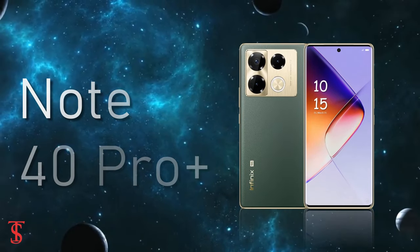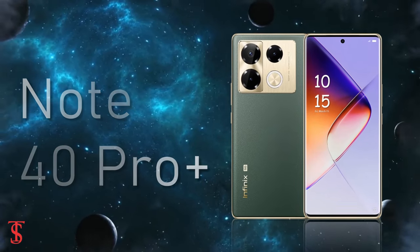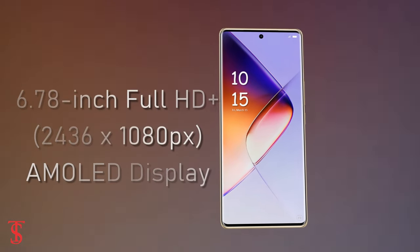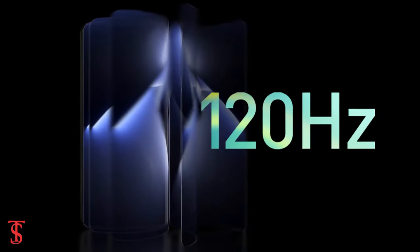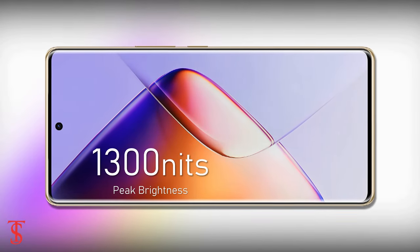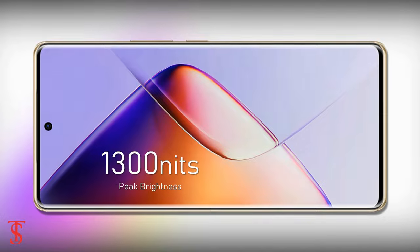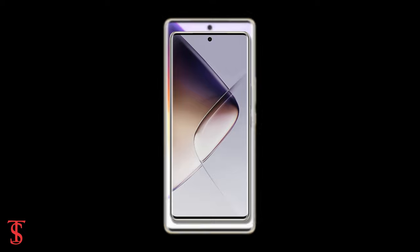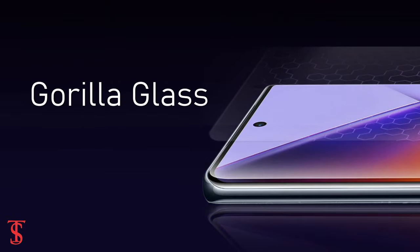The Infinix Note 40 Pro Plus 5G features a tall 6.78-inch Full HD Plus 3D curved AMOLED display, with up to 120Hz refresh rate and up to 1300 nits of peak brightness support. It has a large 93.6% screen-to-body ratio, and on the top it is protected by Corning Gorilla Glass.